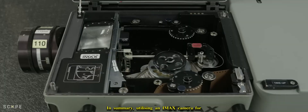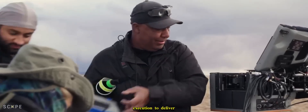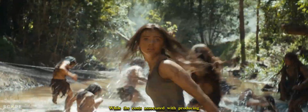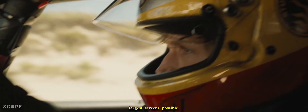In summary, utilizing an IMAX camera for filming entails a rigorous process that combines cutting-edge technology with artistic vision and technical expertise, from camera setup and filming to post-production and distribution. Each stage requires careful planning and execution to deliver the immersive cinematic experience that defines the IMAX brand. While the costs associated with producing IMAX footage are substantial, the unparalleled quality and impact achieved make it a worthwhile investment for filmmakers seeking to captivate audiences on the largest screens possible.